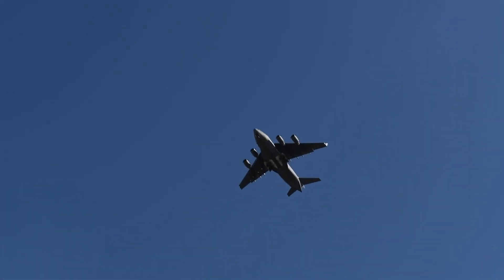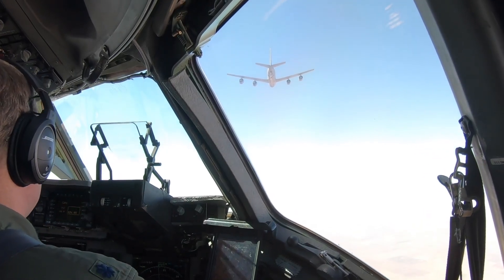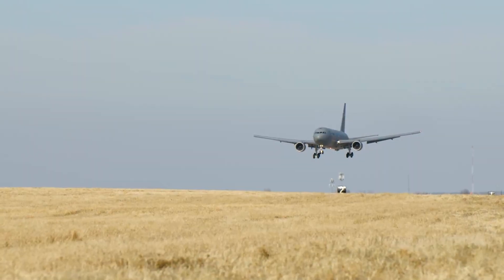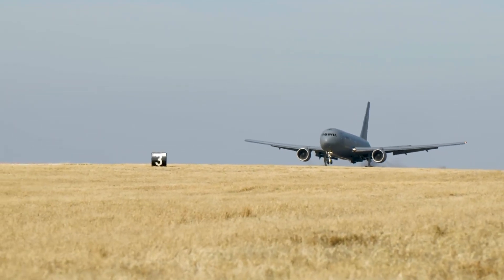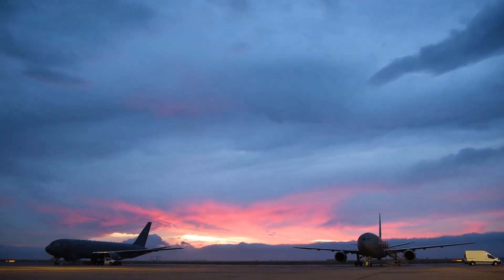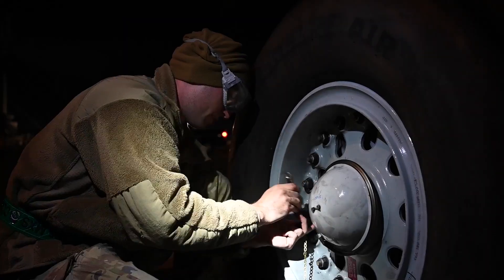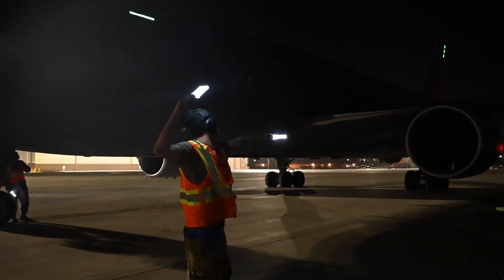The KC-46 Pegasus is a variant of the Boeing 767 and is a wide-body, low-wing cantilever monoplane with a conventional empennage featuring a single fin and rudder. It has a retractable tricycle landing gear and a hydraulic flight control system. The Pegasus is powered by two Pratt & Whitney PW4062 engines, one mounted under each wing.